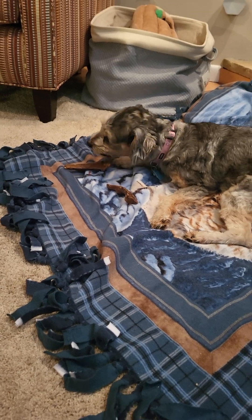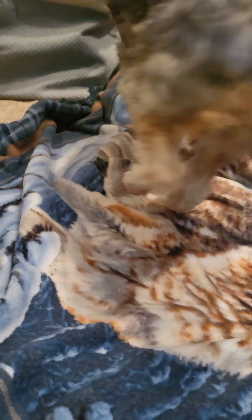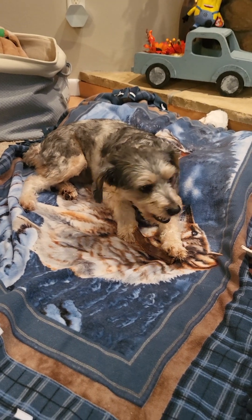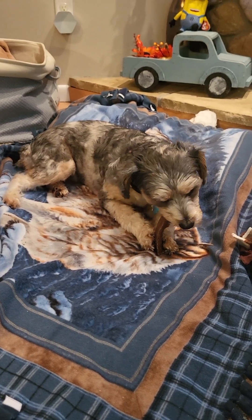This is one of the treats that we initially started Daisy on. She wants both of them! Especially when she was a puppy, we would notice that she would chew and chew and eat things. So we decided to get her something that is an actual treat versus a toy.